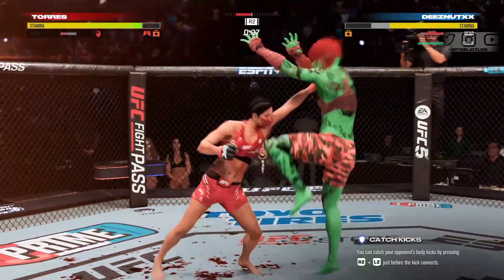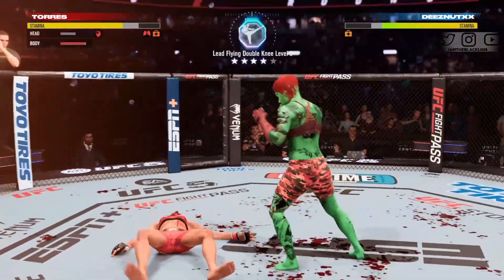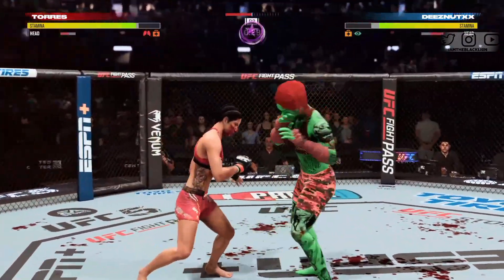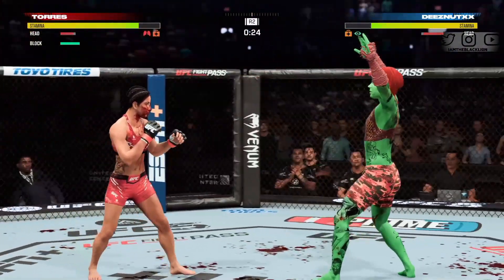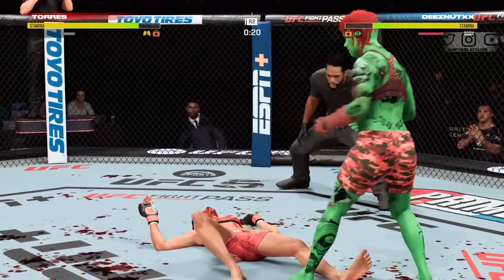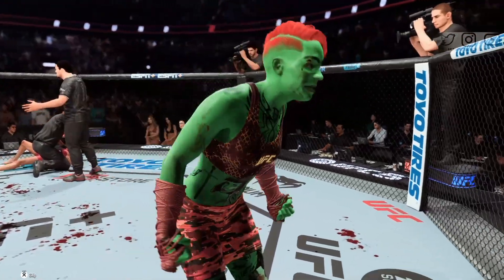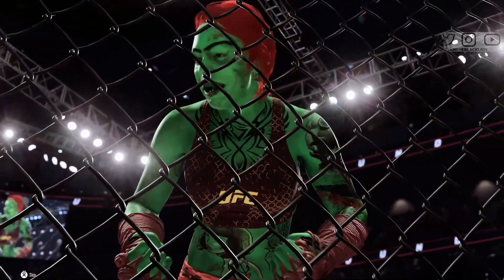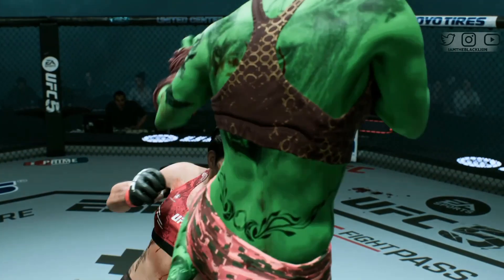Her opponent is still standing — she's still standing. Oh my God! She gets the flush knockout here tonight. You've got to think this is going to lead to a lot of big fights the rest of the year — big opportunities are presented after you have a performance like this. She did an amazing job and got a massive knockout victory.